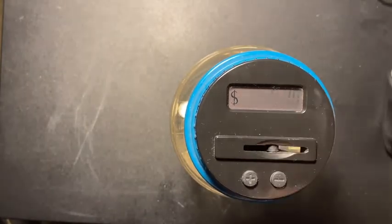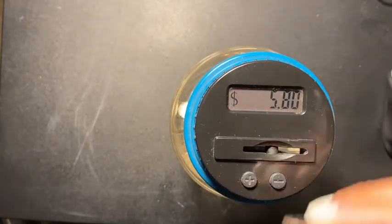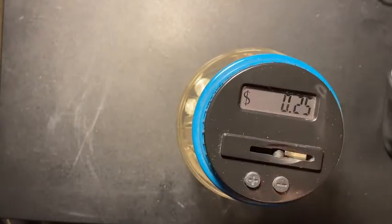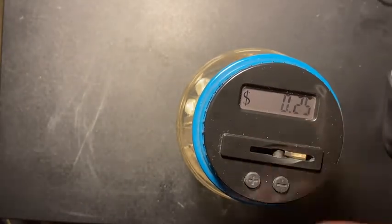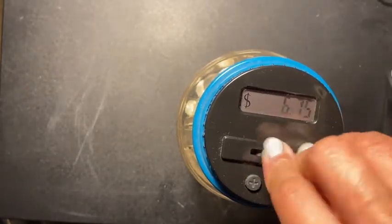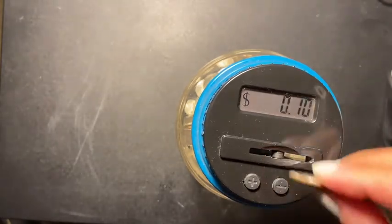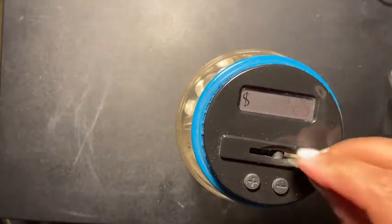I accumulate a lot of change — this is from when I go to the supermarket. I go sometimes with cash, not all the time, or when I have to go buy something like toilet paper.